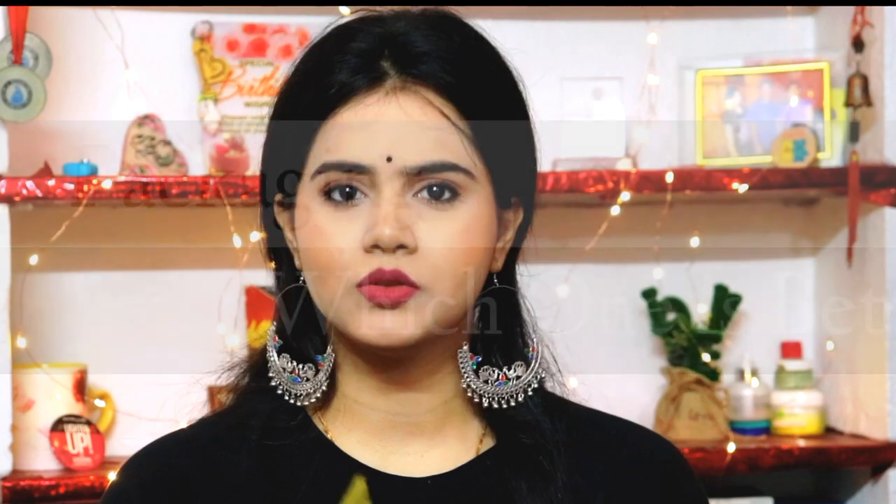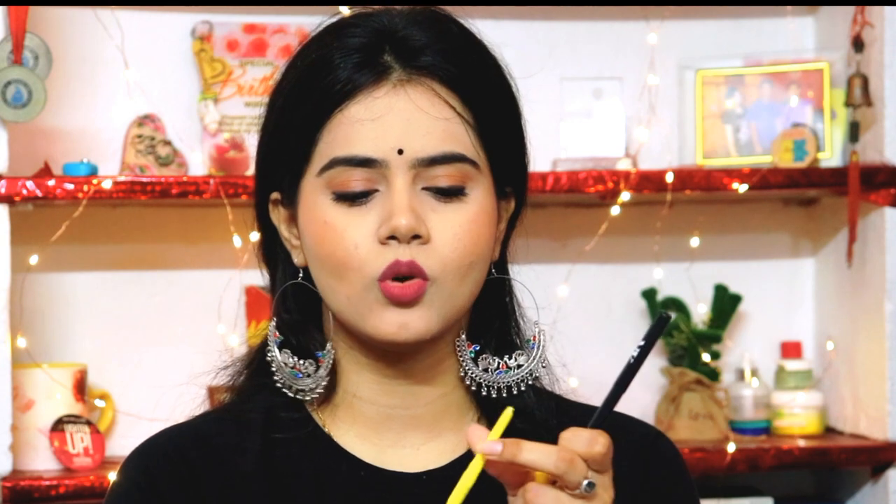Now, let's talk about packaging. You can see this comes in a black color and this comes in a yellow color packaging. But this is a roll-on kind of form, so this is quite convenient. But at the same time, I think the product quantity is quite low, and the product quantity is the same.